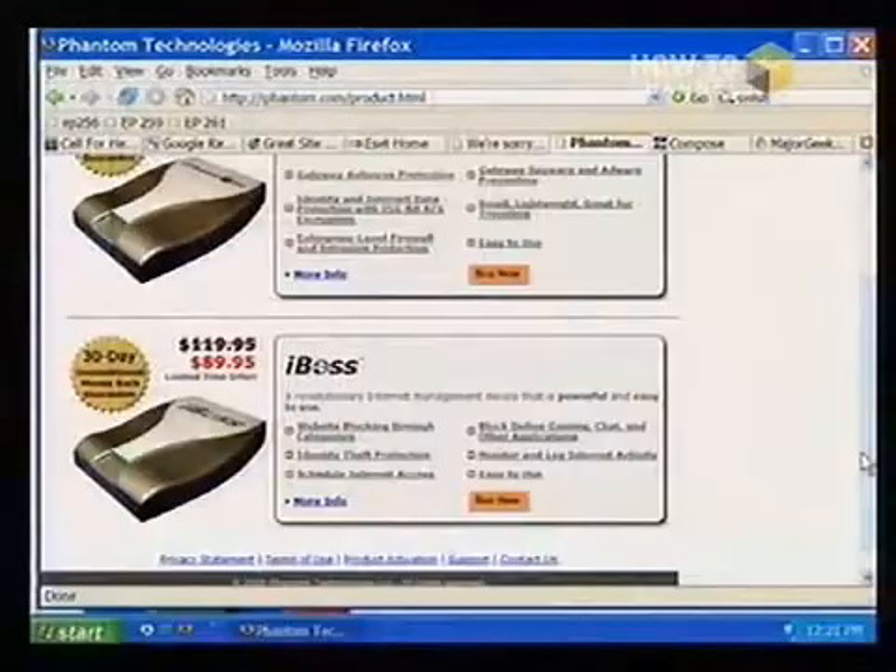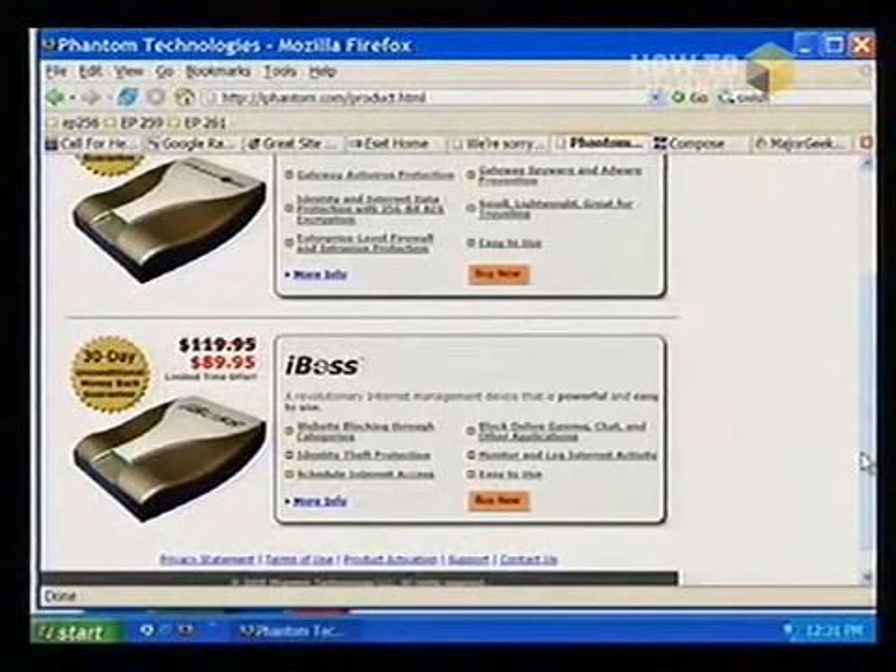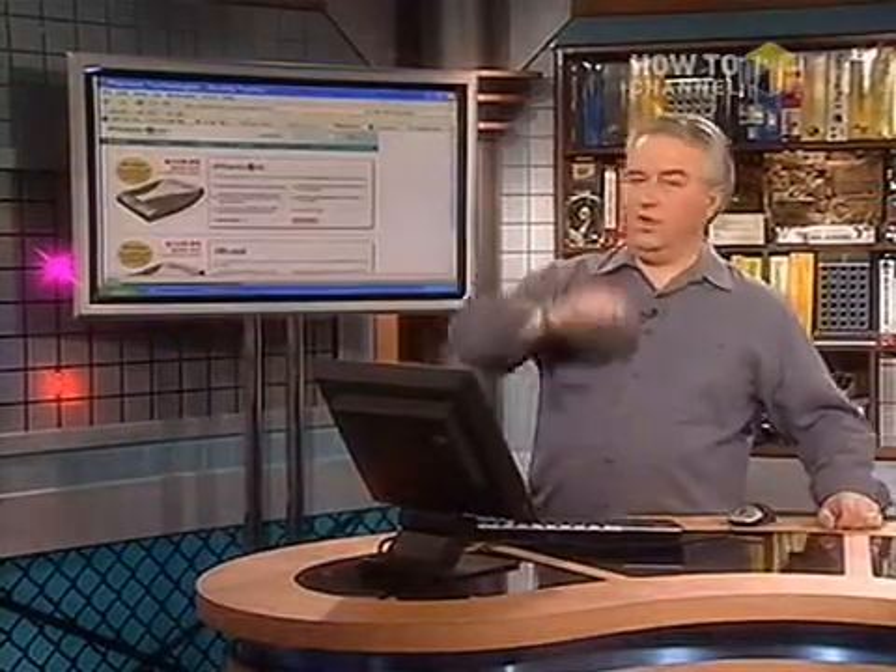They also have a product called iBoss, which I've been using with my kids, that monitors Internet activity, blocks sites, and can turn off the Internet at certain times of day. I love that. It also encrypts your connection — iPhantom does, from the iPhantom unit into their server. So if you were using it in a hotel with wired Ethernet, that would make a lot of sense. I carry it with me. It doesn't work for Wi-Fi unless you have some way of patching your Wi-Fi through it.